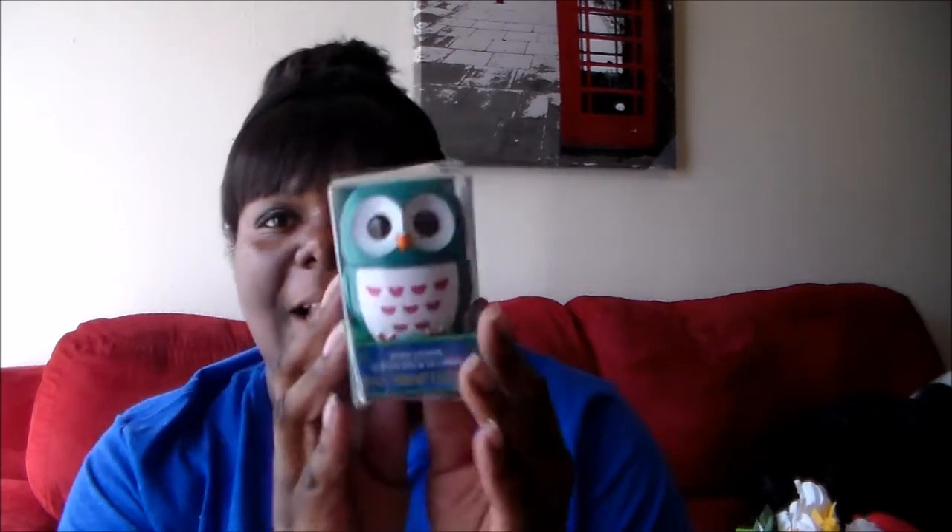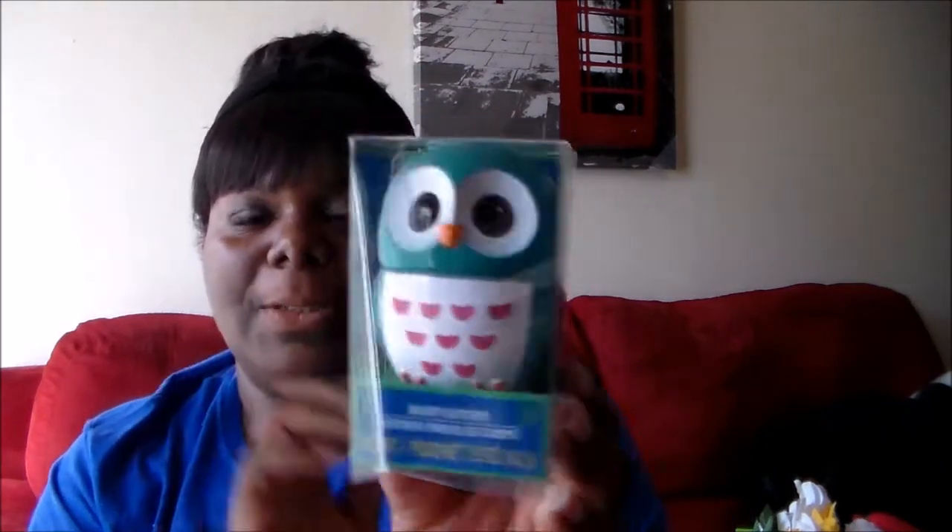I found this and I thought it was really cute — this is body lotion in an owl bottle. There's lotion inside, but I doubt the lotion is any good. I'll probably just take it out and put my own lotion in there and keep it as travel, or just keep it as decoration. I haven't decided yet.